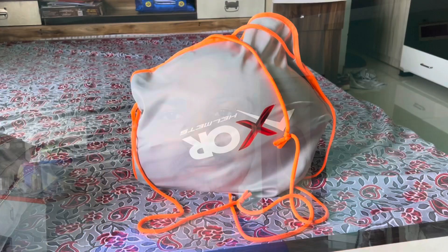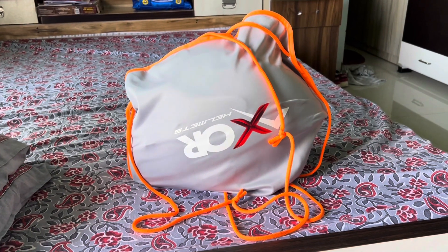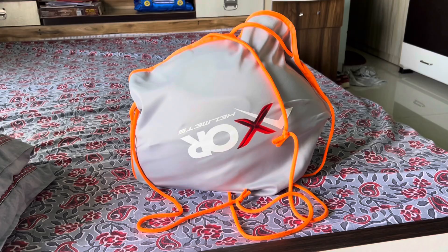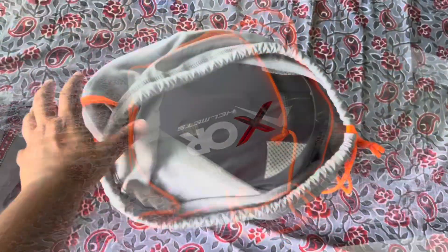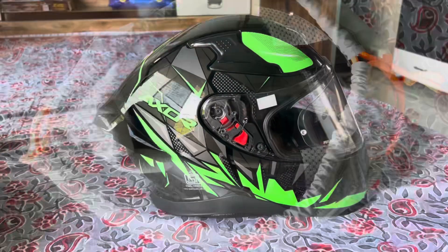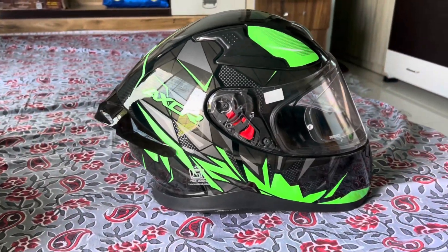Today I am going to discuss the Axor Helmet in the Hunter series. We will discuss some of the features of the Axor Helmet in the Hunter series. Please check the video. This is the Axor Helmet in the Hunter series, and now we will show you how to open it and see it. This is a helmet from Axor in the Hunter series.